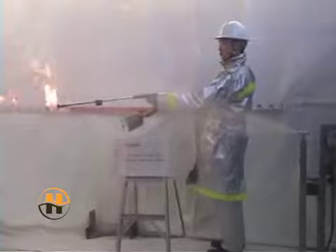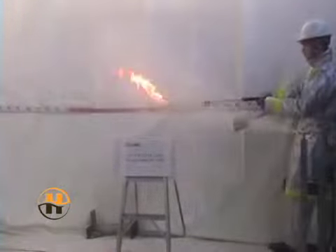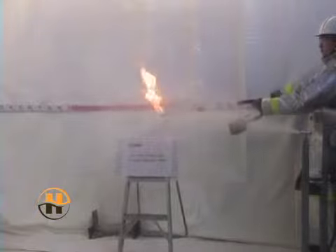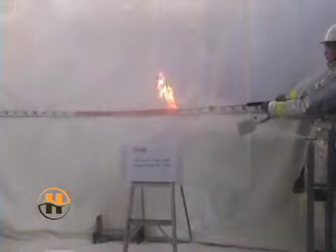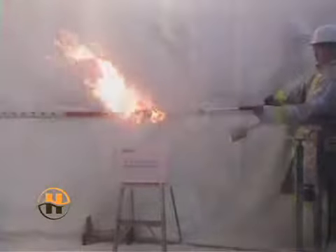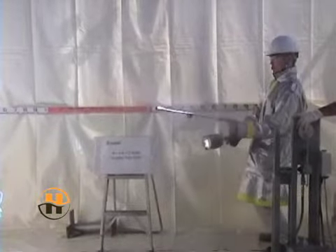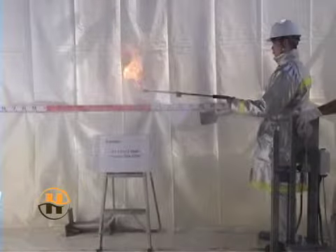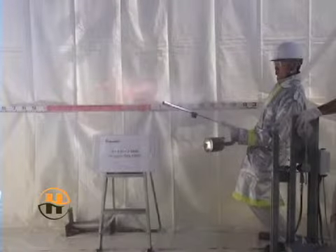Halto Safe 620 is Halton International's water glycol type fire-resistant hydraulic fluid. As the propane torch enters the spray of Halto Safe 620, no flame is observed.